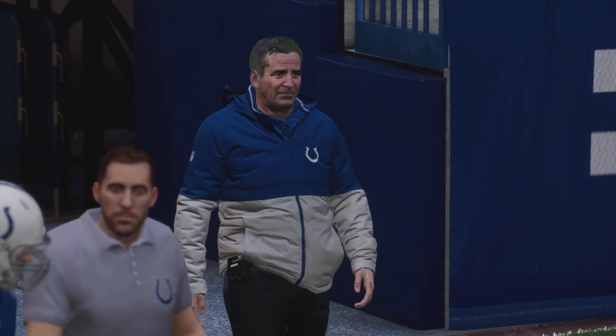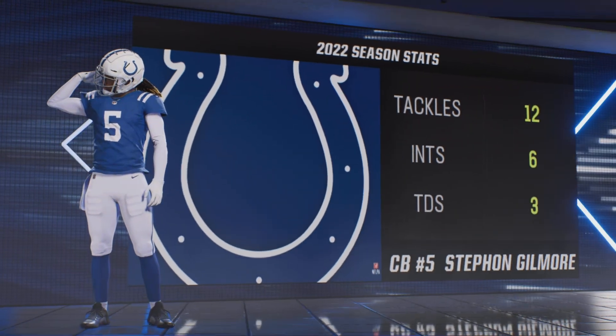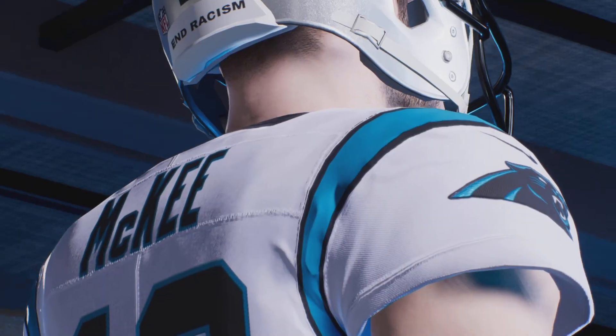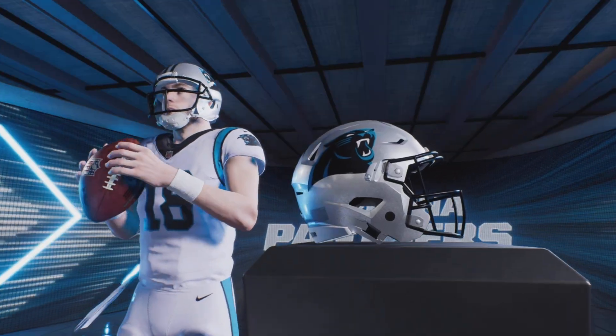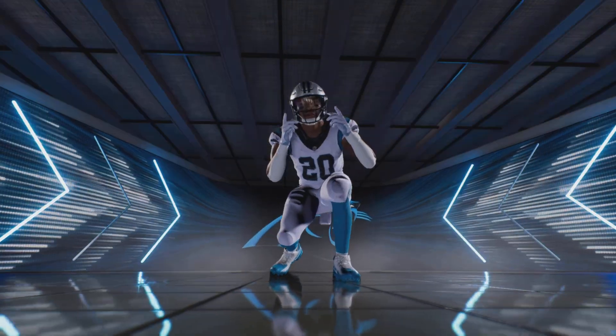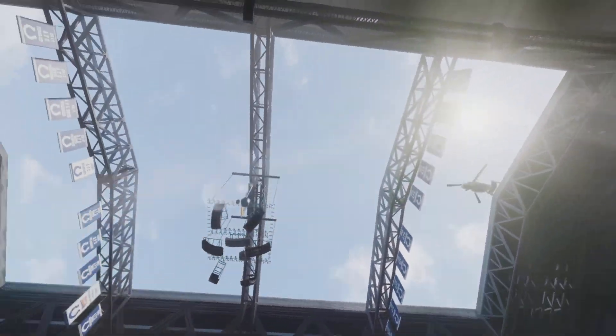It's week 9 of the National Football League, and we have Stephon Gilmore, who's standing his place among the league's best with six picks this season. It's Bulls in the Past on EA Sports — the National Football League, presented by EA Sports.